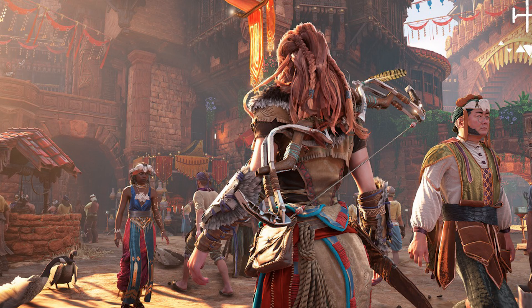Horizon Zero Dawn Remastered Update 1.2 patch notes: Improvements related to Steam input to address a loss of controller functionality under certain conditions. Audio improvements in pre-rendered cutscenes to address volume and multi-channel output issues. Improved level of detail when viewing settlements from very far away. You can now charge your bow while performing a dodge roll.